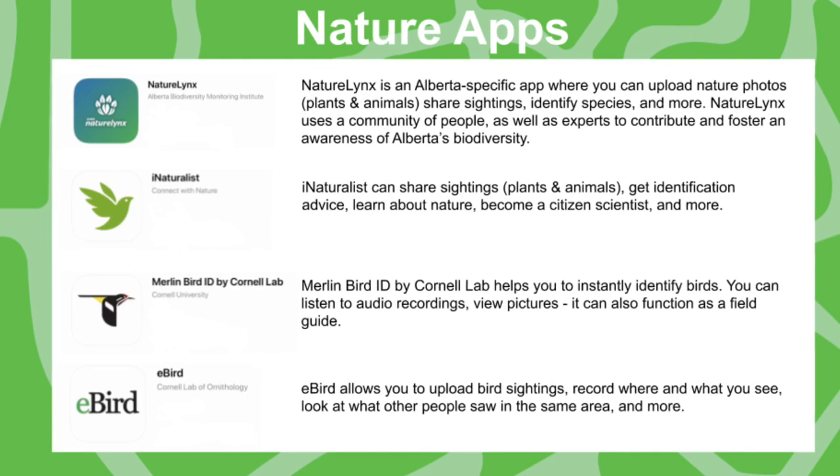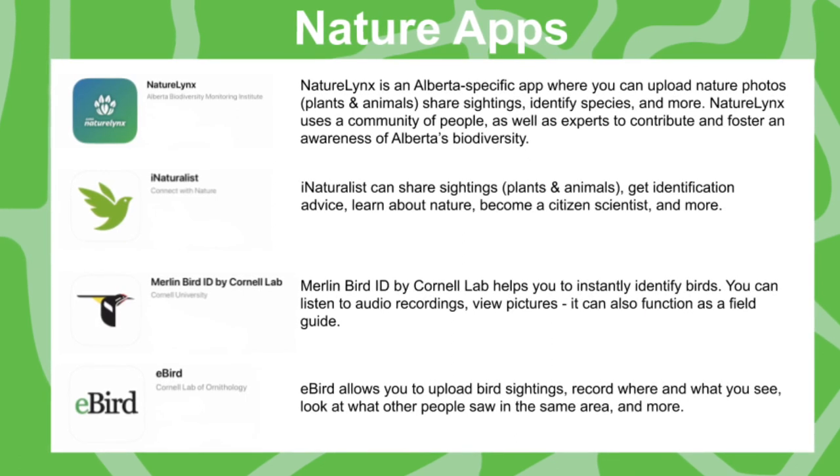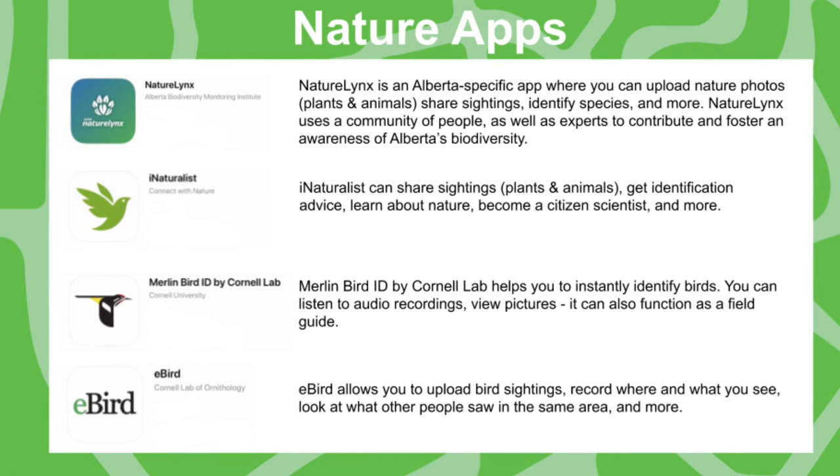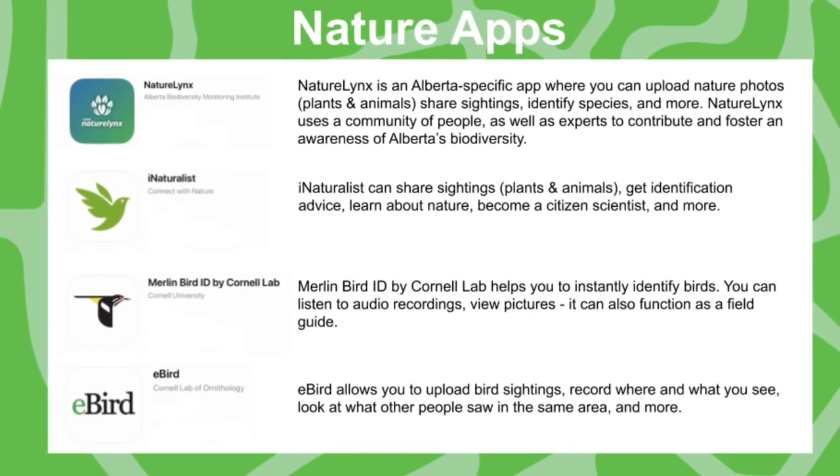Here are four different nature apps we can recommend. There are lots out there, but these happen to be four that we really like. Nature Links is really neat because it's an Alberta-specific app. It has birds, bugs, animals, and plants — a little bit of everything, and the great thing is it's Alberta specific.